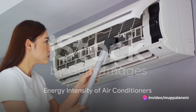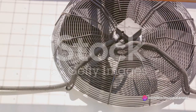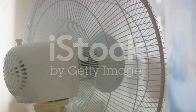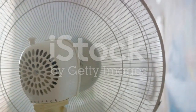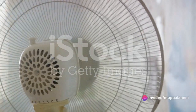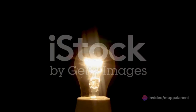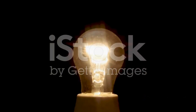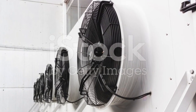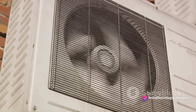Air conditioners can't be the worst offenders in our homes, can they? Let's put it into perspective. A typical air conditioner uses about three times as much energy as a refrigerator. If you thought keeping your leftovers cool was energy intensive, imagine what's happening when you're chilling your entire house. Did you know that an air conditioner uses up to 50 times more power than an LED light bulb? Picture 50 light bulbs burning brightly all day, every day — that's the equivalent energy use of just one air conditioner.